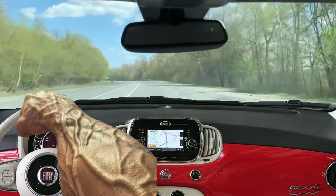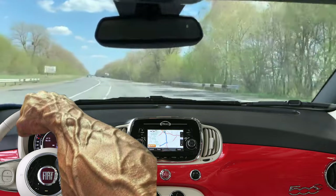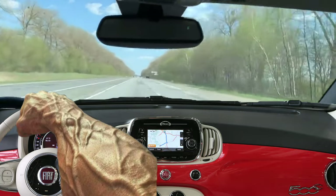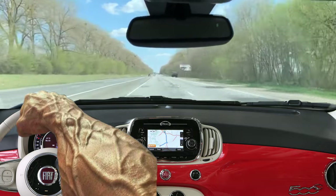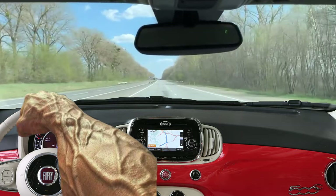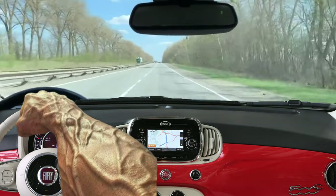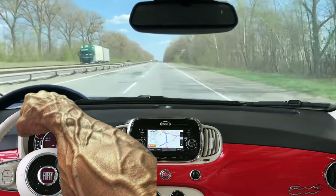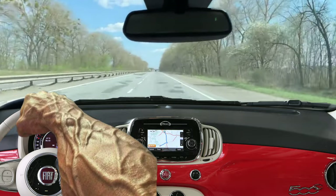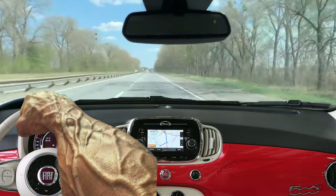Additional accessories for the Fiat 500 include power steering, adjustable in height and depth electric windows on the front doors, height adjustment of the driver's seat, automatic air conditioning, hands-free Blue&Me system with Bluetooth technology, leather-wrapped steering wheel, cruise control, trip computer, glass panoramic roof and a set of chrome accessories. The level of equipment depends on the trim – Naked, Pop, Lounge and Sport.